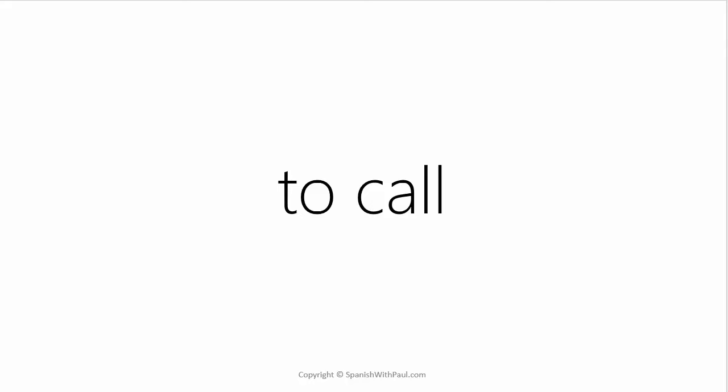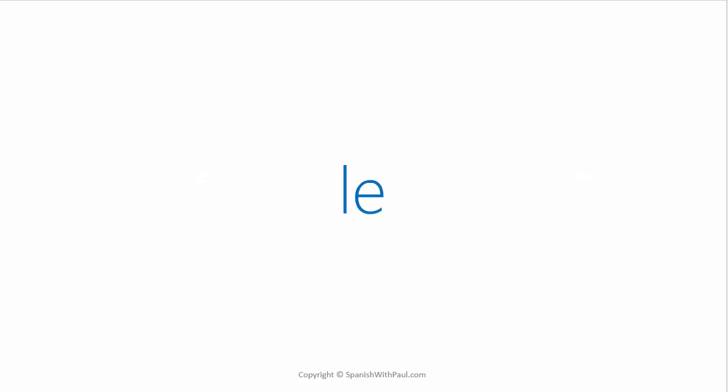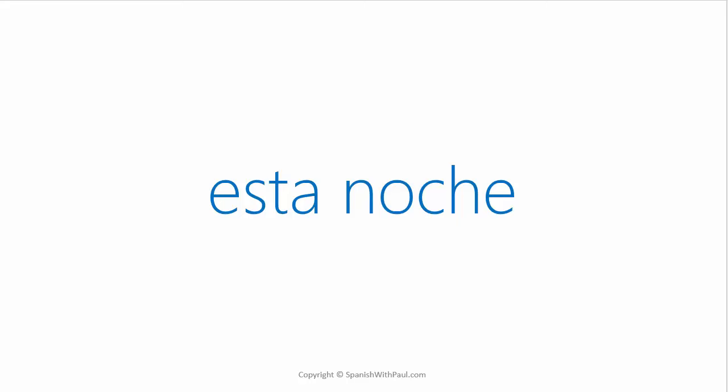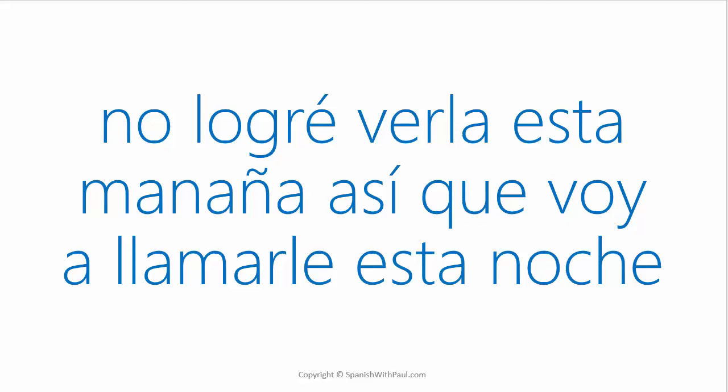What's the verb TO CALL? — LLAMAR. And the pronoun meaning TO HIM or TO HER — that's LE in Spanish. So if we wanted to say TO CALL HER, it would be LLAMARLE — literally 'to call to her.' What's the word for TONIGHT? — ESTA NOCHE. Now let's put it all together: I didn't manage to see her this morning, so I'm going to call her tonight. — NO LOGRÉ VERLA ESTA MAÑANA, ASÍ QUE VOY A LLAMARLE ESTA NOCHE.